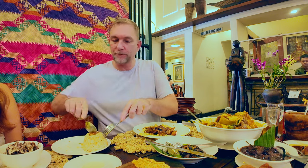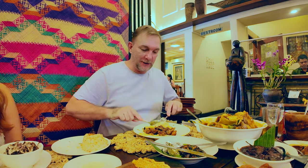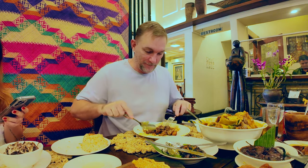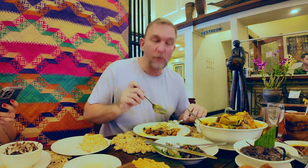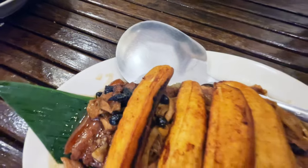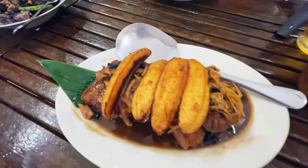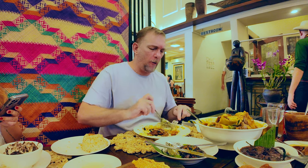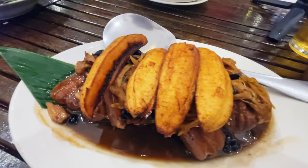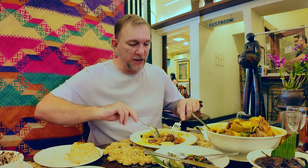Let me grab just a piece of the pork. Fight your mother over that — it's stupid good. There's a beautiful saltiness to it. It's sweet. Humba is supposed to be much fattier — what I just picked up was very lean, but the flavors are beautiful.